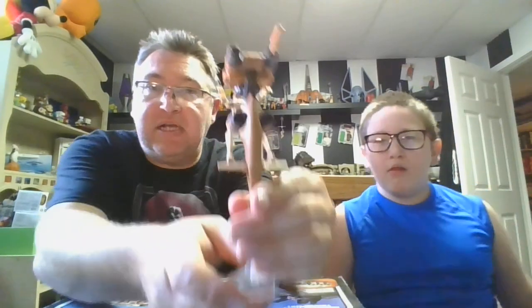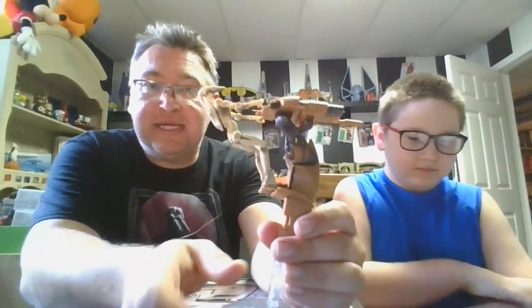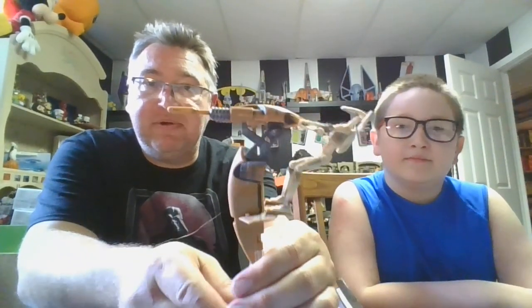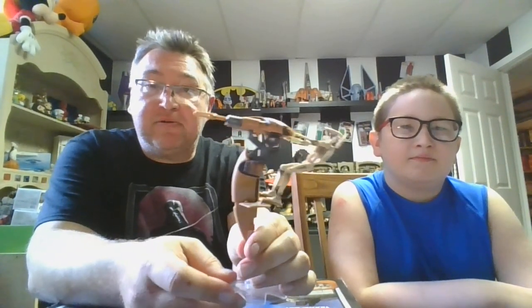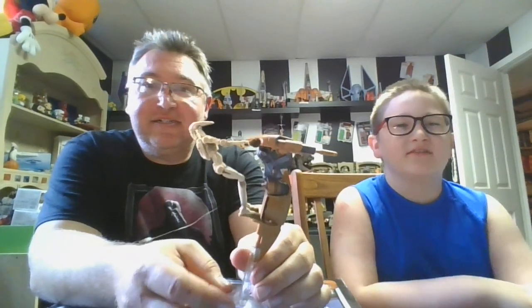All right guys, I think that's going to wrap it up on our review of the STAP with Battle Droid. Like I said, I think this is a really, really cool piece. You guys take care and we will see you on the next video. Make sure to hit the like button — it does help out if you like what we're doing. And of course don't forget to subscribe if you haven't already. Make sure to subscribe to Boog and Dad TV for some more awesome toy fun. Bye!